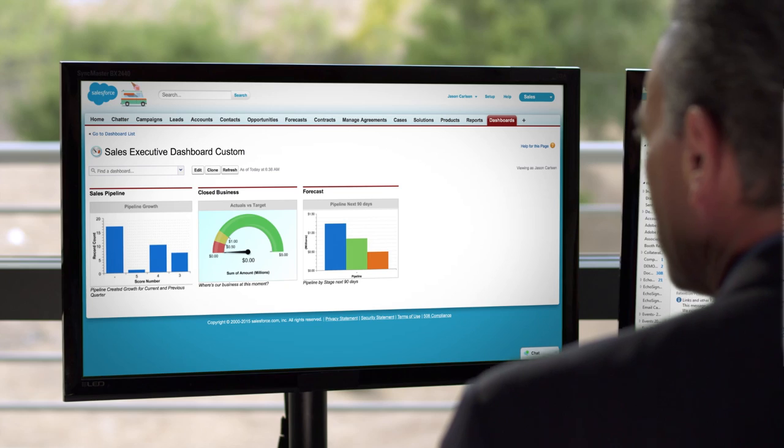You need to crush your numbers, grow your revenue, and close deals faster. We get it. You need sales docs that stay a hundred percent digital from end to end.